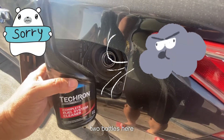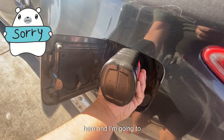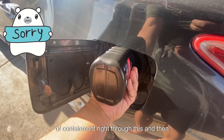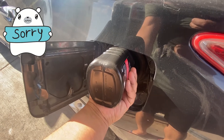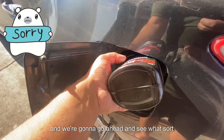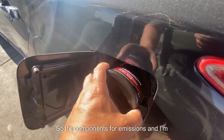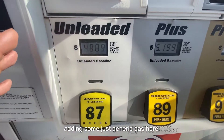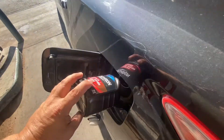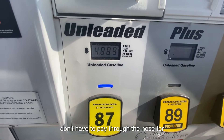Since I have two bottles, I'm going to pour the first bottle in and add about four gallons of gas, making it a total of five gallons in the tank. I'll run through this, then refill the tank with a brand new bottle and see what sort of difference it makes on fuel economy as well as emissions components. I'm adding generic gas here — nothing special.